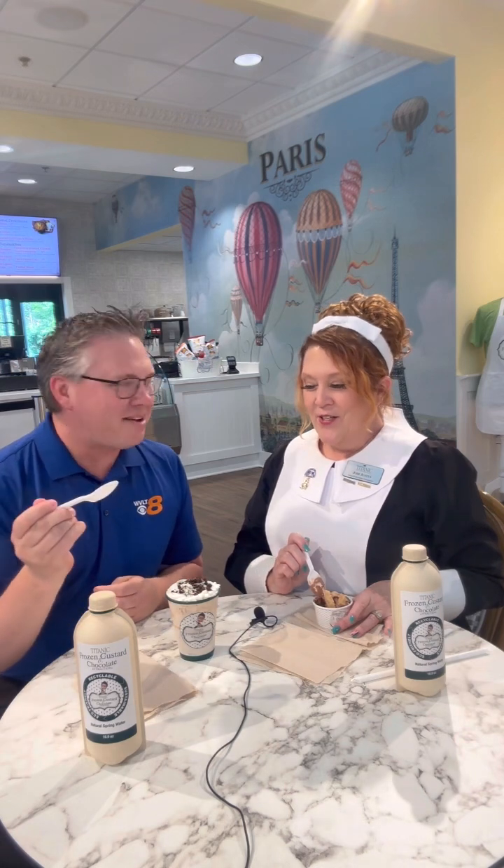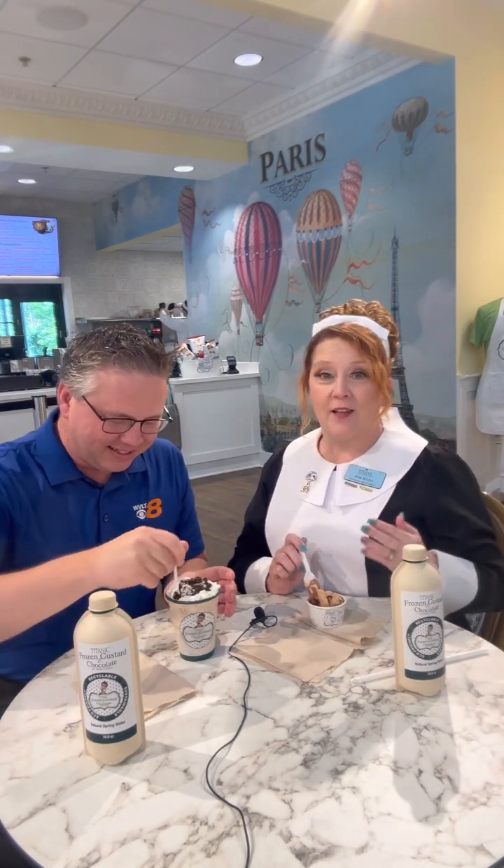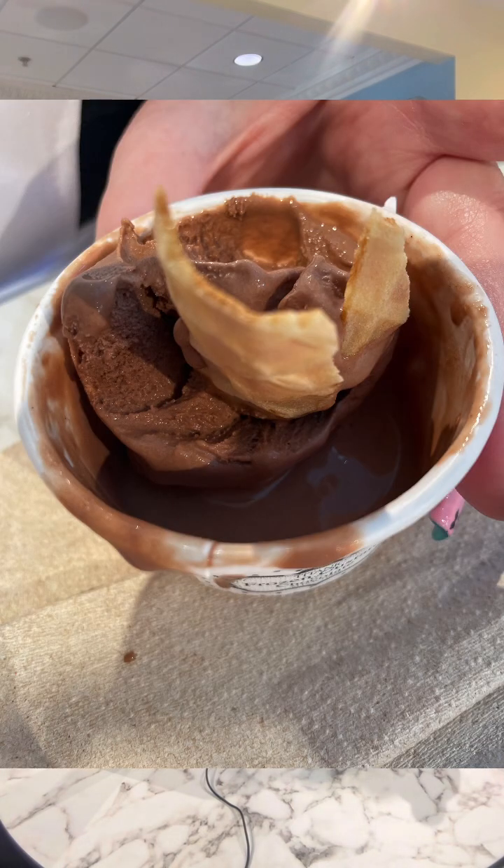What have I got here? I think you found my favorite. If it's Oreos, I'm going to love it. As soon as you heard Oreo, you went, oh, don't go any further. You have the 1912, which is our vanilla frozen custard. It's our own recipe. It has Oreos, it has caramel, it has whipped cream — what do you think?